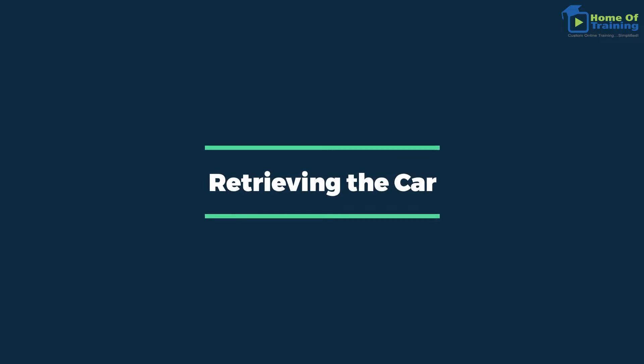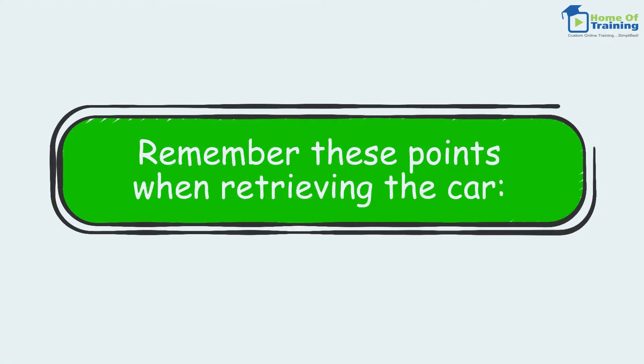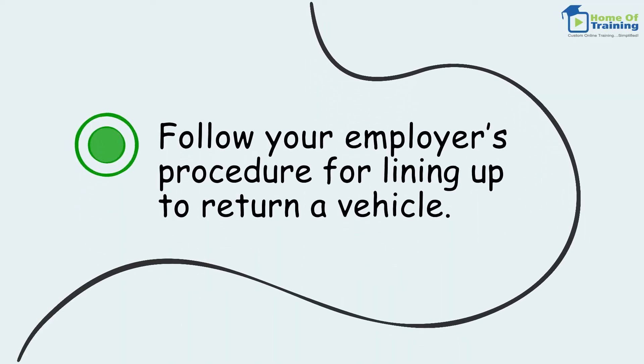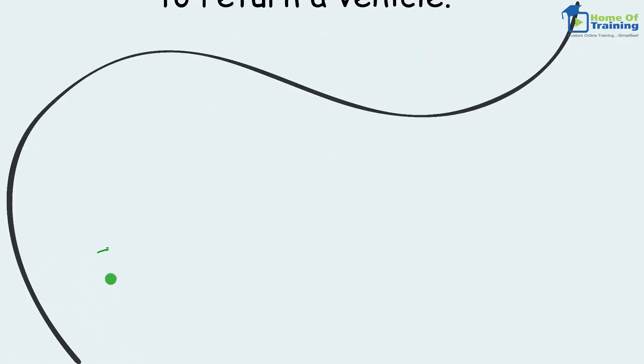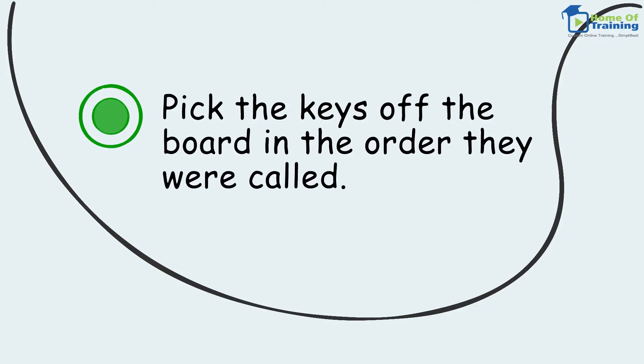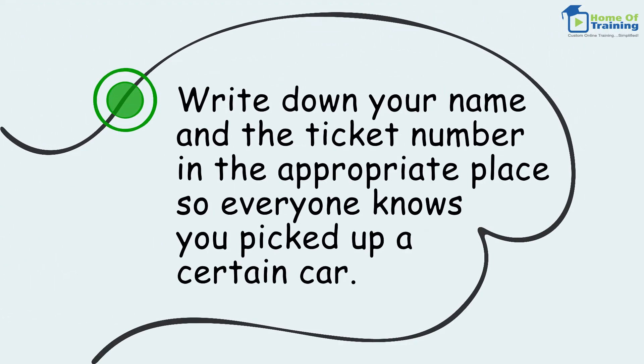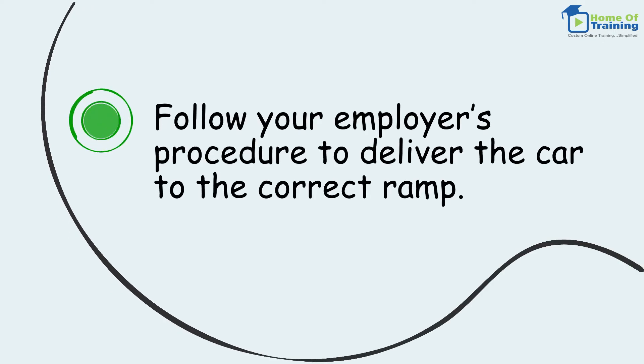Retrieving the car. Remember these points when retrieving the car. Follow your employer's procedure for lining up to return a vehicle. Pick the keys off the board in the order they were called. Write down your name and the ticket number in the appropriate place so everyone knows you picked up a certain car. Follow your employer's procedure to deliver the car to the correct ramp.